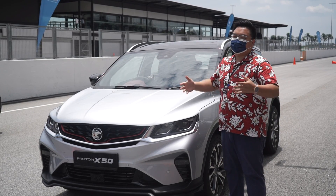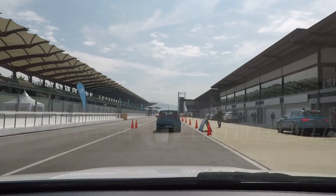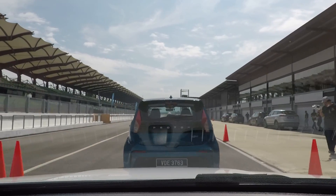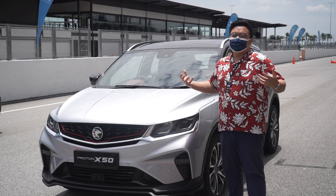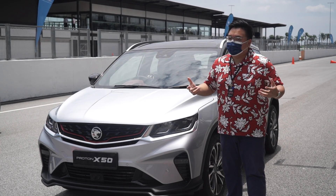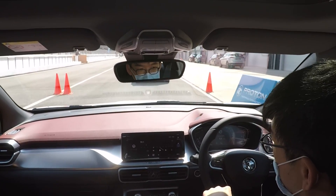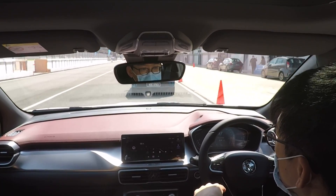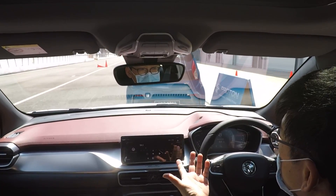But if you somehow ignore that and keep getting closer and closer to the car in front, there will be an audio and visual warning as well. There will be a small buzzer in the car asking you to pay more attention. And if you still ignore all that, the car will give you an acute braking warning by jabbing on the brakes a little bit to maybe shake you awake.